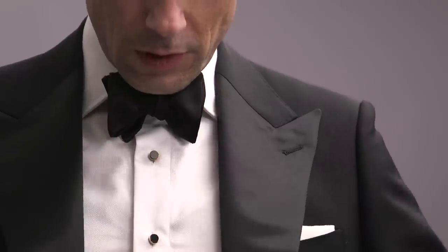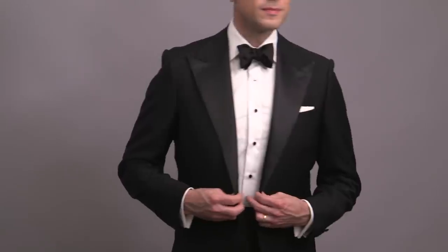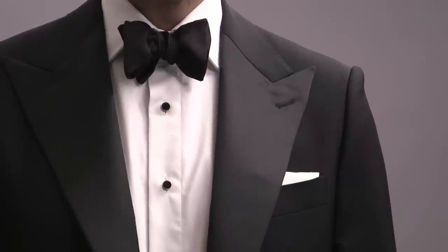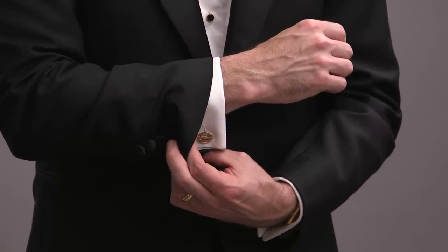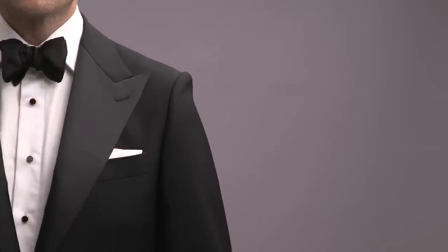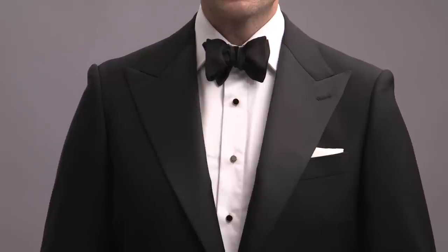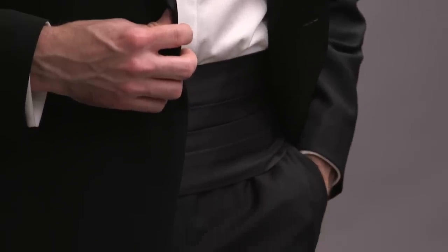The jacket is styled with a peaked satin lapel, single button, jetted pockets, and a double vent. Underneath we've got a self-textured shirt with a turned-down collar, stud set, and French cuffs with cufflinks in a matching metal. Remember that your lapel fabric is going to guide your bowtie and cummerbund as well. Here we've got a classic butterfly bowtie and cummerbund, both in satin.